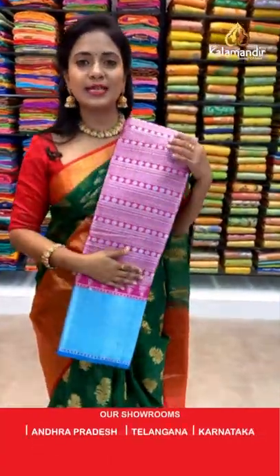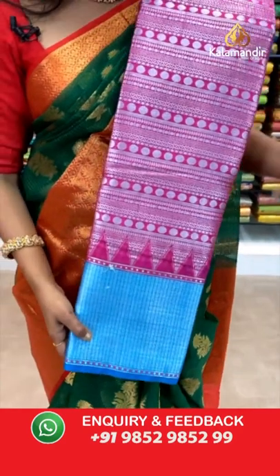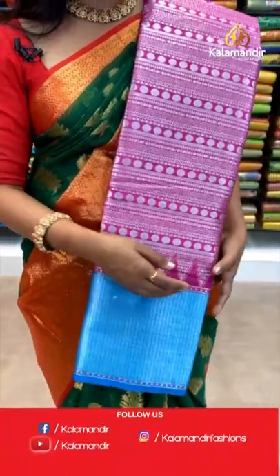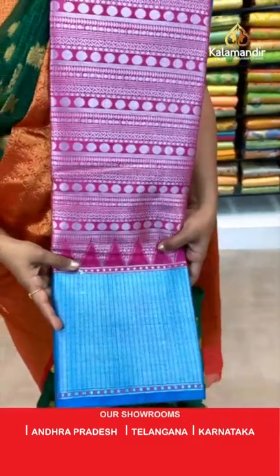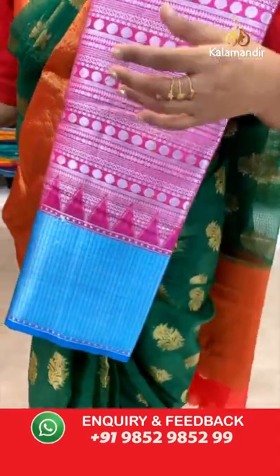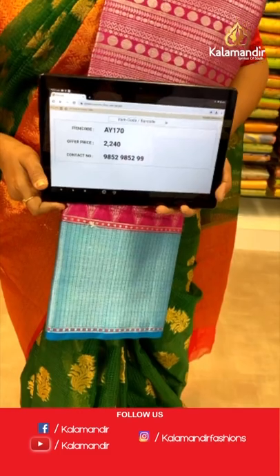One more color in the same pattern — deep pink with sky blue combination. All over body polka dots, triangles, curvies, and temples design; the same pattern repeated throughout the saree. Contrast khadi border. Pallu also contrast khadi border. Blouse also contrast with border. Saree code AY170 and the price 2240.